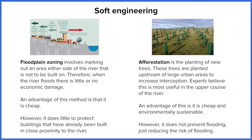Soft engineering is our next strategy. In contrast to hard engineering, rather than trying to change the natural environment, soft engineering works with that environment. Due to the fact that we're not building any structures, it's a cheaper alternative to hard engineering, but a lot of people would argue that it is less effective compared to hard engineering. The first soft engineering strategy we're going to look at is floodplain zoning.